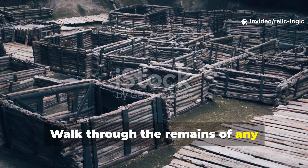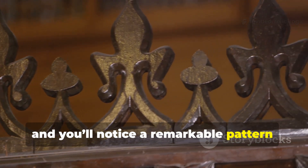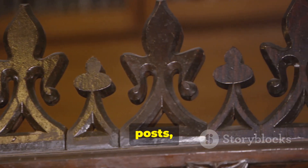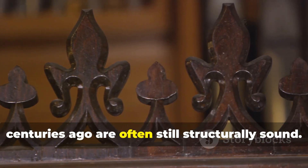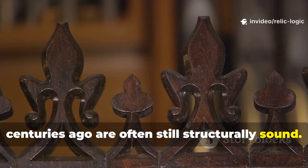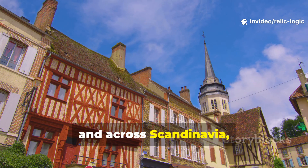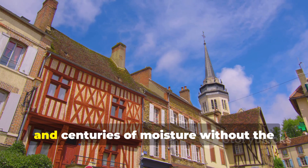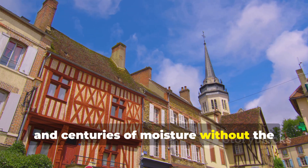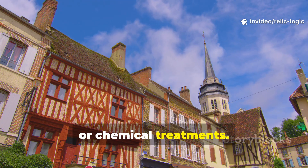Walk through the remains of any medieval settlement and you'll notice a remarkable pattern. Timber beams, posts and planks that should have rotted centuries ago are often still structurally sound. In England, Norway, Germany and across Scandinavia, wooden structures have endured storms, floods and centuries of moisture without the benefit of modern sealants, paints or chemical treatments.